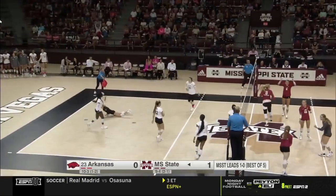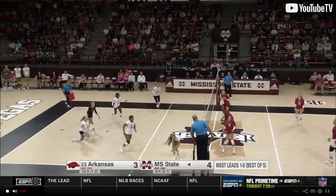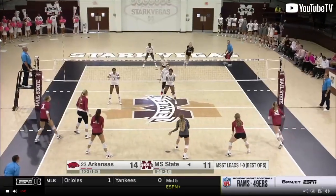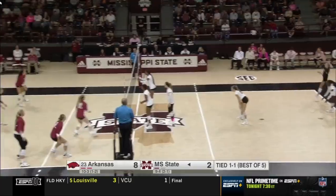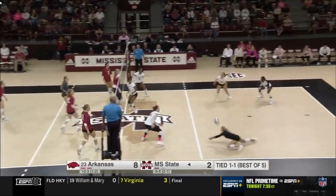Arkansas trying to find some offensive rhythm. That is a really good ball. Two challenges per team for the match, and as long as you are proven correct. That is the easiest serve — Jackson is the leader offensively, no question about that for Mississippi State.